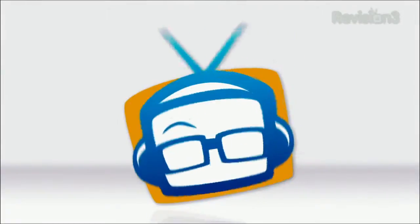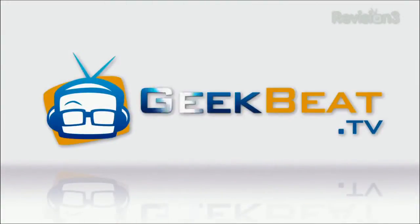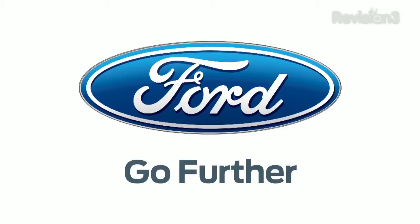Hey guys, it's John P with GBTV. We're still at CES doing more coverage and I get to do Samsung. Let's do this. Powered by the 2013 C-MAX, the official car of CES.